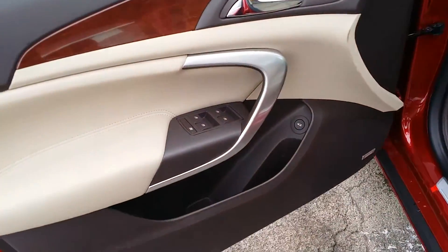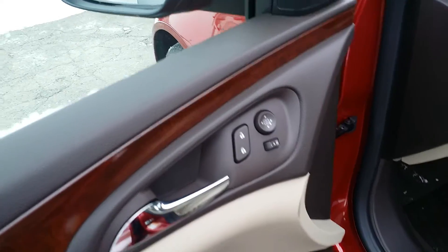Let's go ahead and look here. You've got your deck lid release, your window controls, door locks, power seat. Beautiful interior.